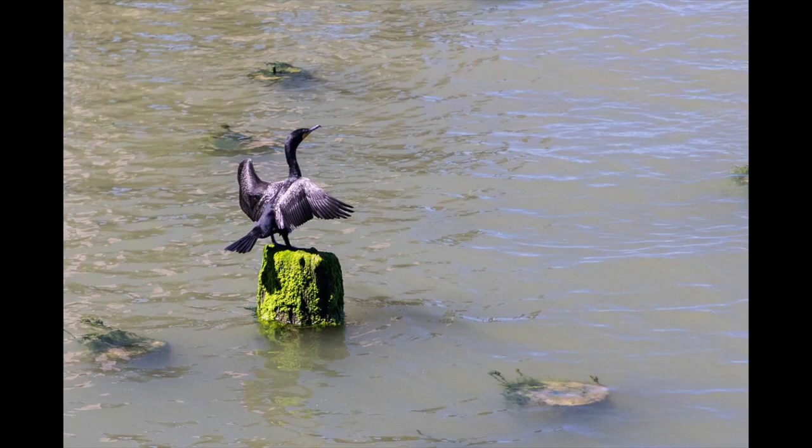If you're around a body of water long enough, you're likely to see a cormorant, and they're easy to identify by the behavior you see here. Cormorants spread their wings like this to dry their feathers, especially after a dive into the water to catch a meal.